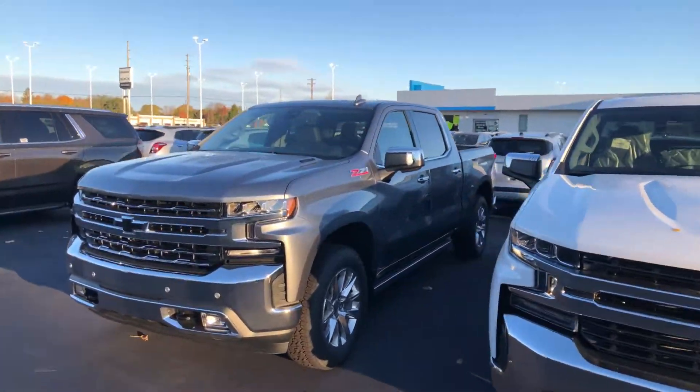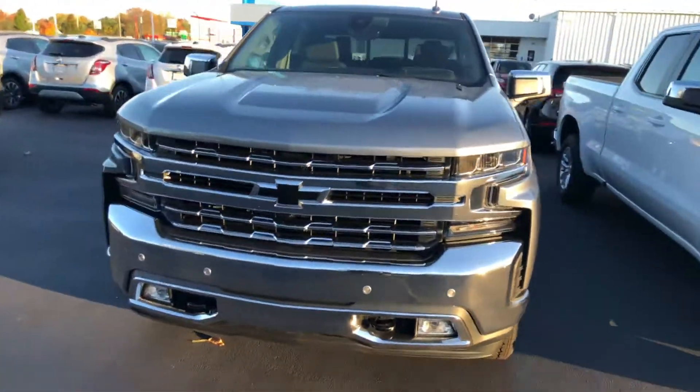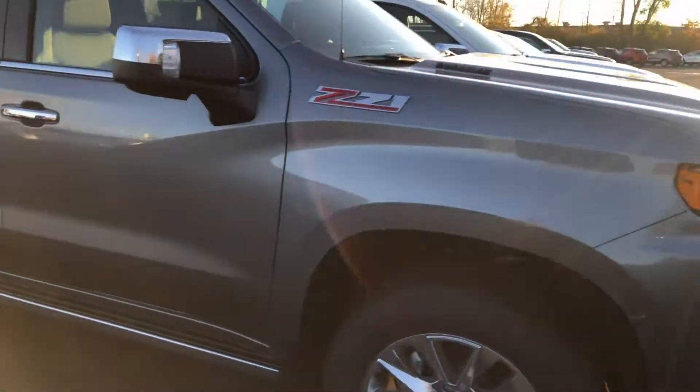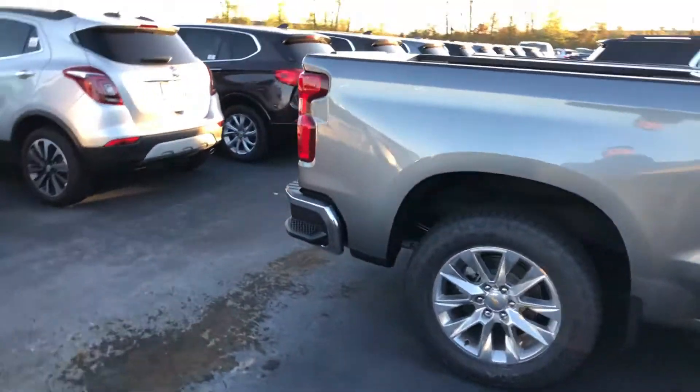And then this one down here is a pretty cool one. It is an LTZ Duramax Z71. It's already got your blacked out badging, your black bow ties. Really sweet-looking truck.